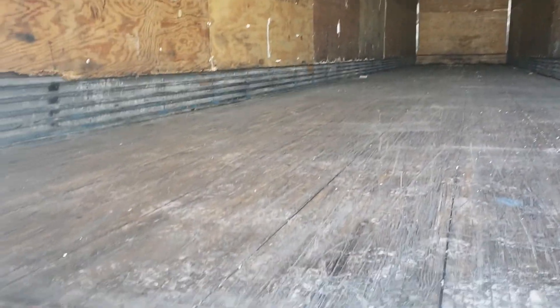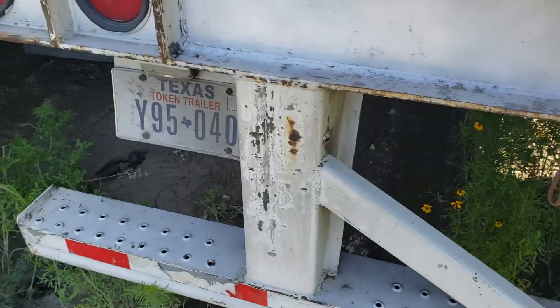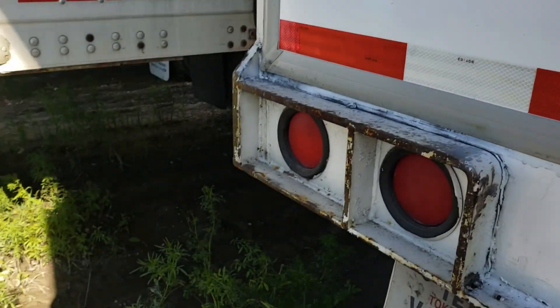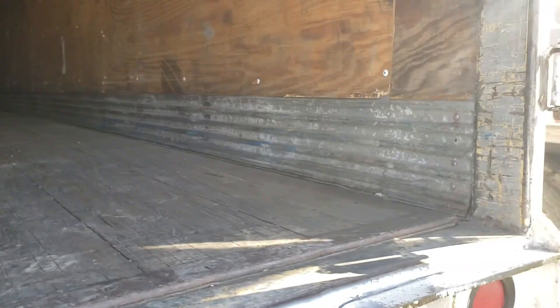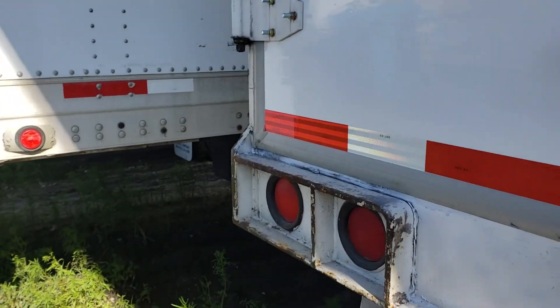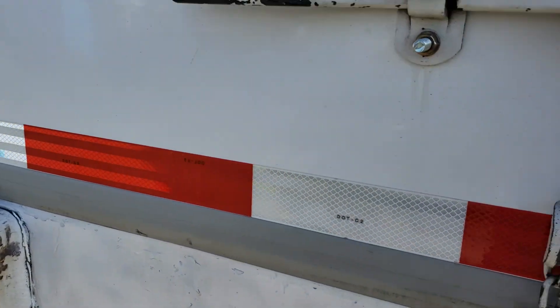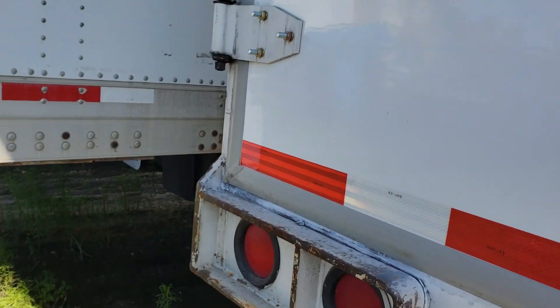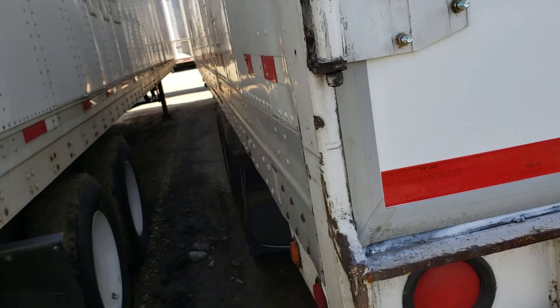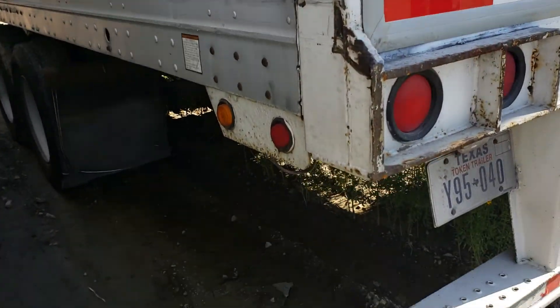It's got an aluminum roof, solid floor, and a great ICC bumper. This one is going for $6,900 because it has brand new doors. It was for sale for $7,500; we decided to put new doors on it. It's a complete trailer — nice.